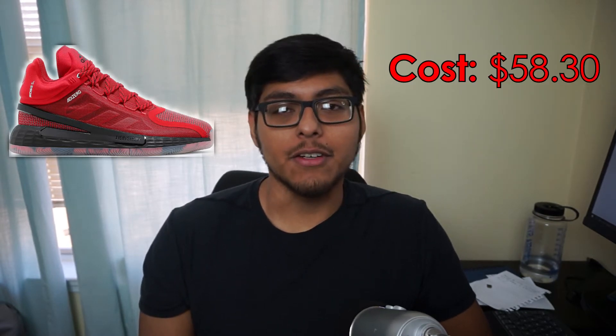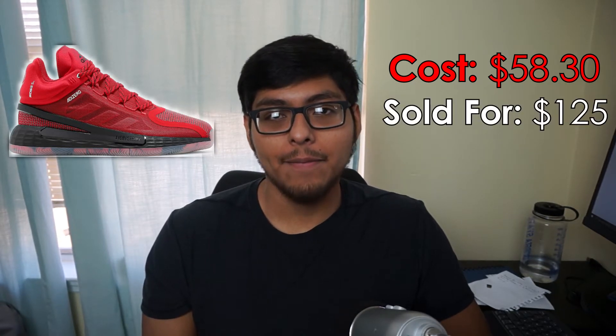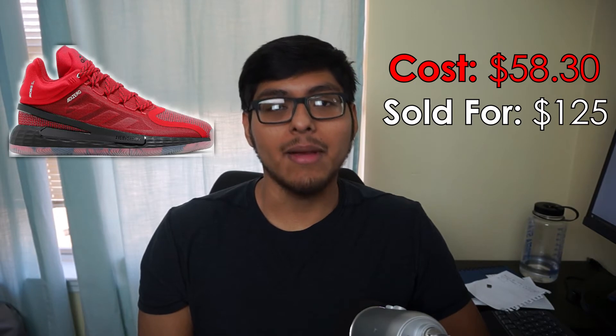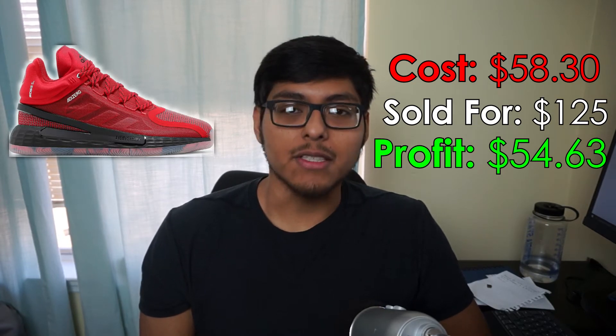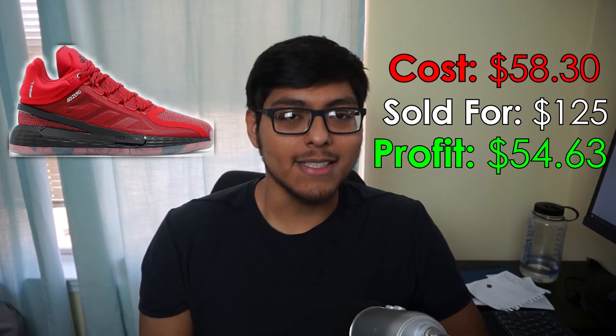Number 9 we got some Adidas D Rose 11s — I think these were called Brenda or something. These were men's size 11 and a half, another basketball shoe. We picked these up for $58.30 at Ross, sold them for $124.99 on eBay. Shipping was $12.06, we got $0 eBay fees, and we walked away with a profit of $54.63. Picked those up about two months ago and they sold within a month.